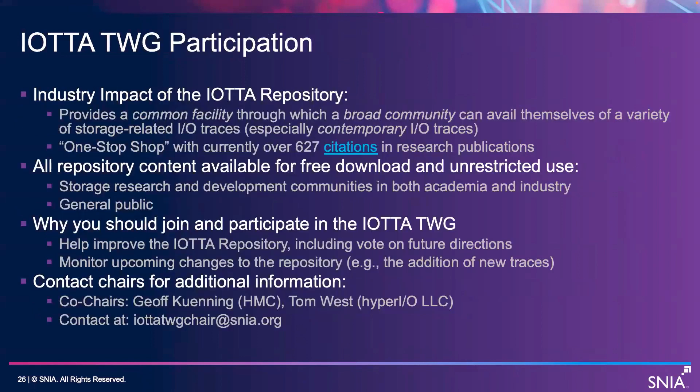The industry impact: we have provided a common facility that a broad community can use to get traces. It's a one-stop shop for storage traces, and it's been cited in over 600 research publications. All of it is available for free download and unrestricted use, and it's widely used. It's a normal thing for people to use those traces in new research.